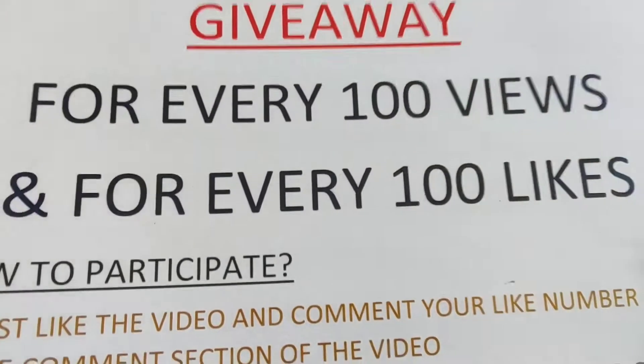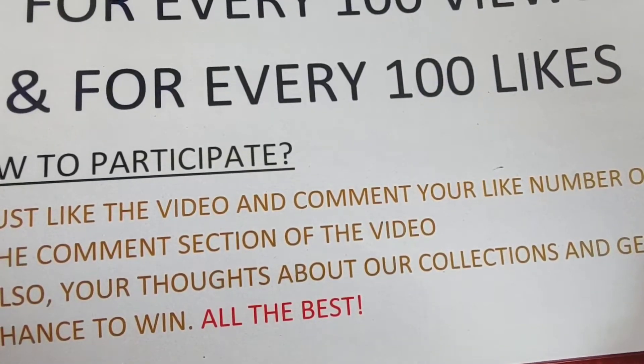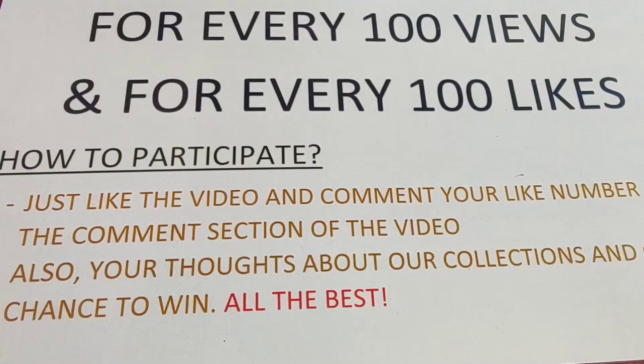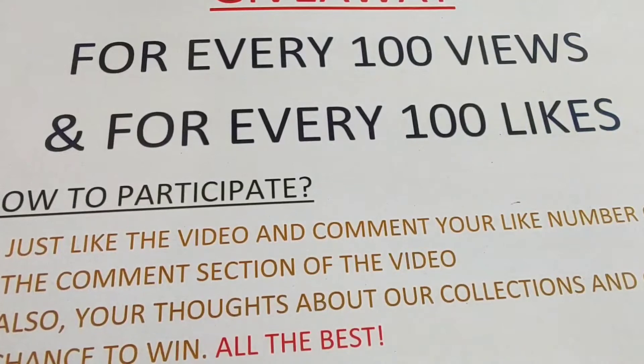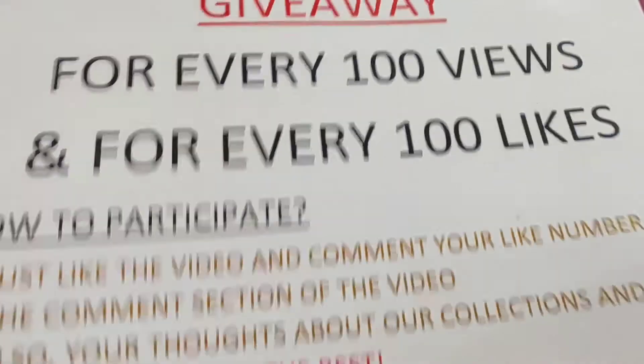The giveaway will be for every hundred views and every hundred likes. All you have to do is like the video and leave your like number in the comment section below. Please subscribe to our channel and take a screenshot of both the like number and the subscription page. We will give one week's time so everyone gets a chance — giveaway shipping charges have to be paid from your end.